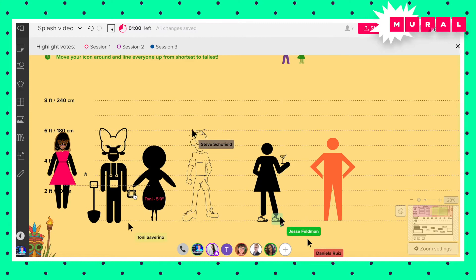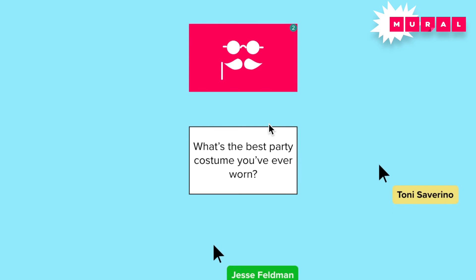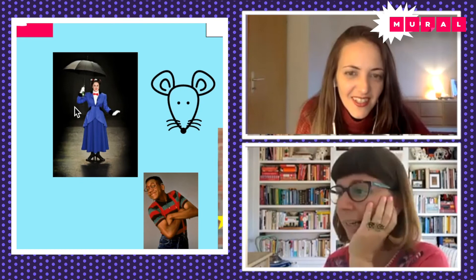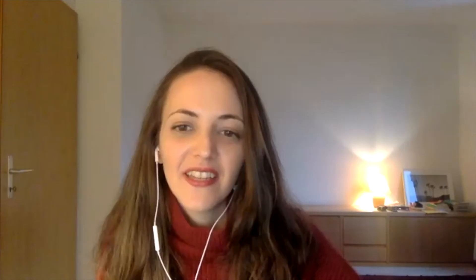Mystery Cards. You see here quite a few cards with different icons on them. What we're going to do is a voting session — beneath each card there's a question, and then it becomes a conversation and discussion around that question. What's the first music album you bought? This is a really good one because some people are super embarrassed. If you do this with many people, it's a fun one to then make an embarrassing playlist.